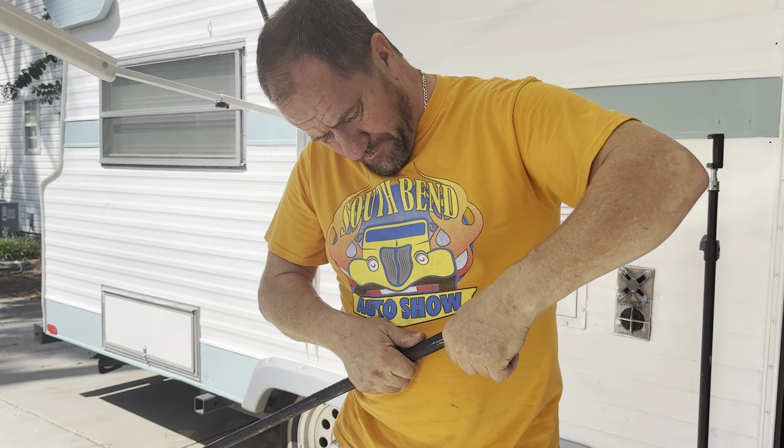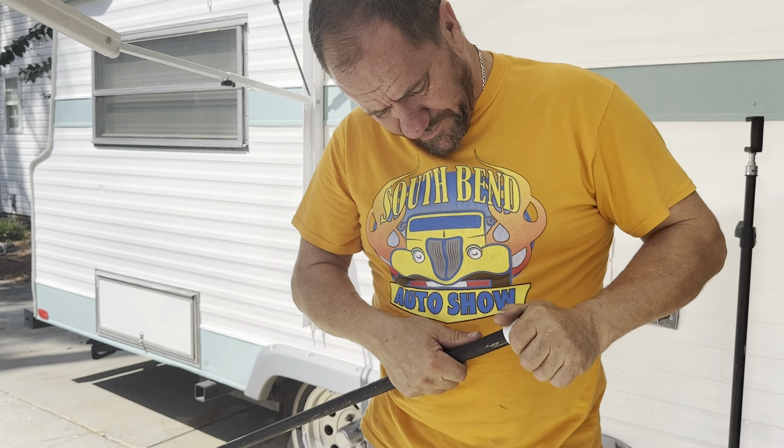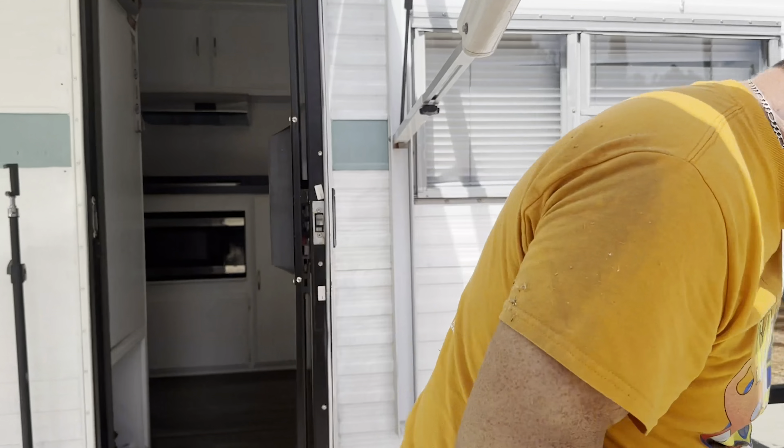It doesn't fit. We got threads on it, so we need to cut those threads out. The tool for this is at the shop — the downside of doing things at home is everything's always at the shop.